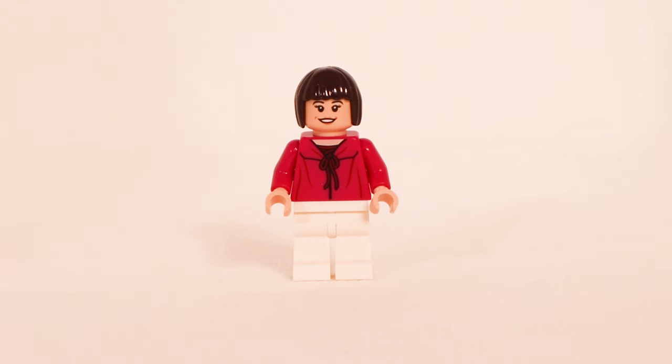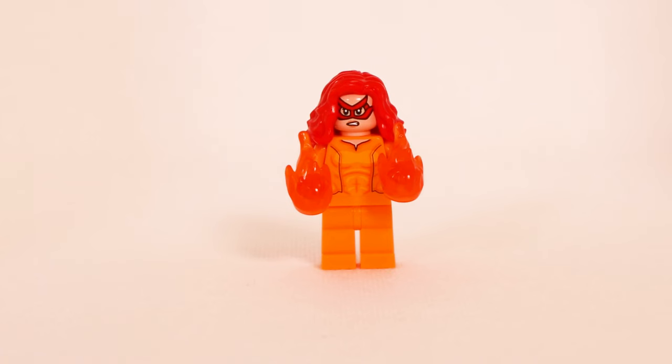Next you've got Betty Brant with frilly white legs and a printed torso of almost like a hoodie, with detail on the back. She has a nice bob hairpiece with a smiley face on the front and a less happy but still fairly pleasant face printed on the back.